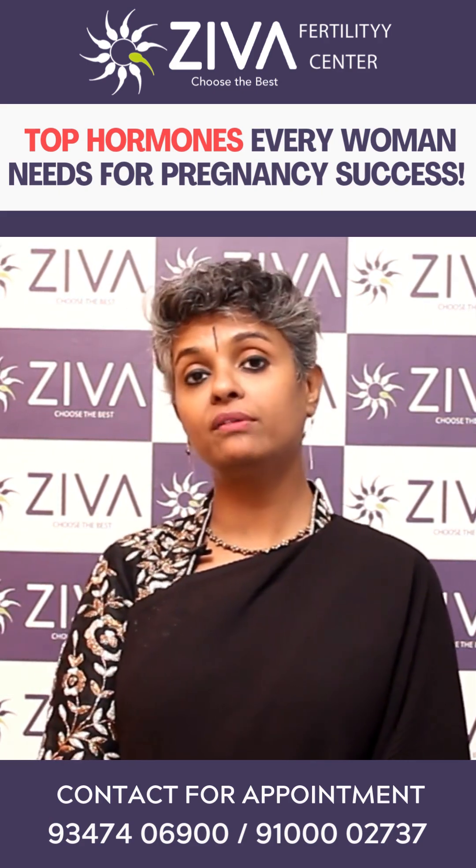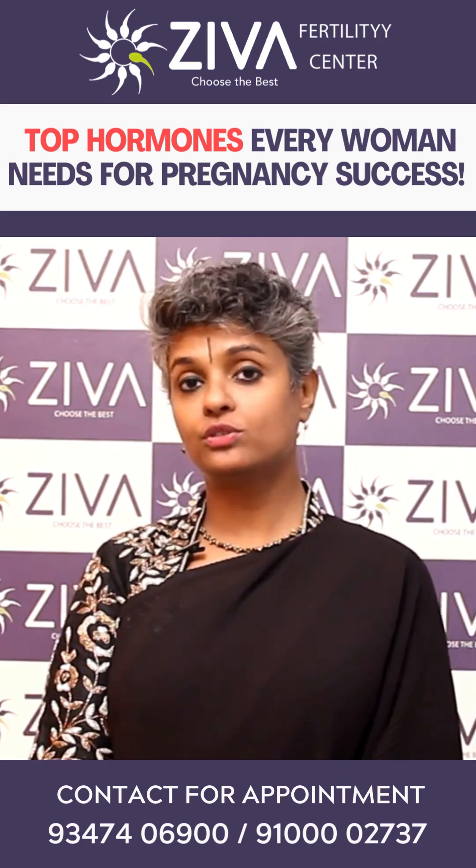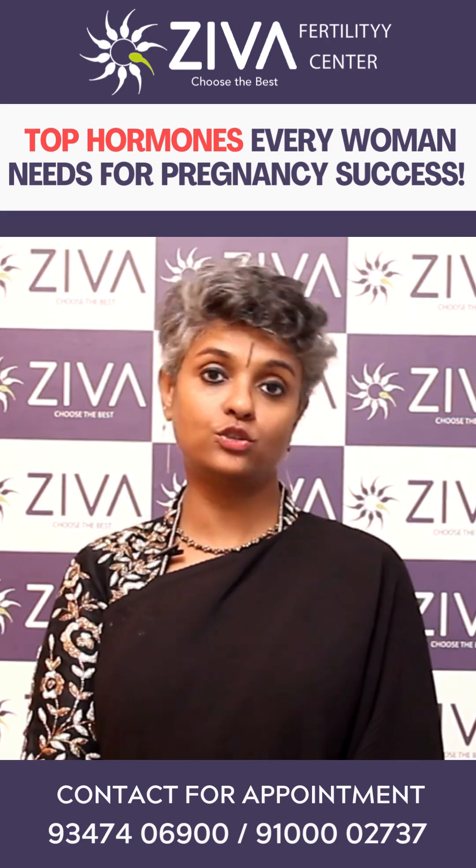What are the important hormones for female fertility for her to get pregnant? There are four important hormones that I'm going to stress on. They are called follicle-stimulating hormone, luteinizing hormone, estrogen, and progesterone.